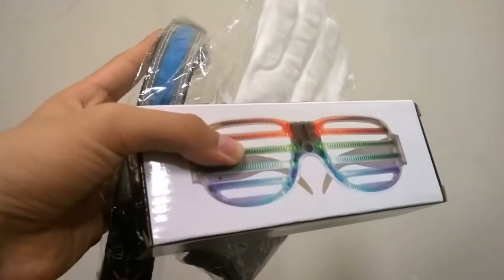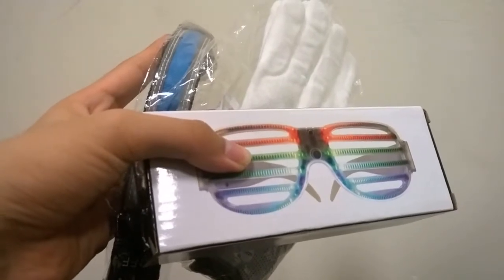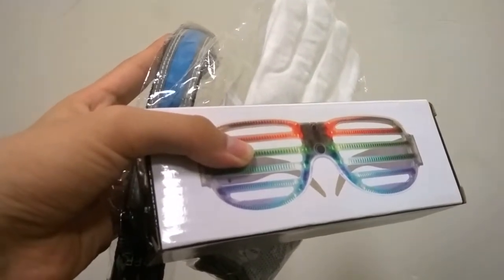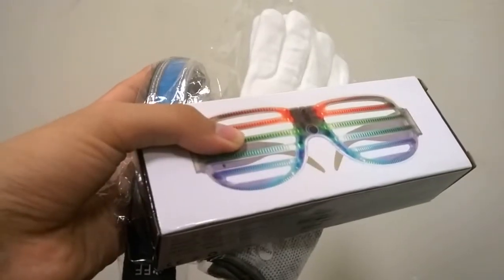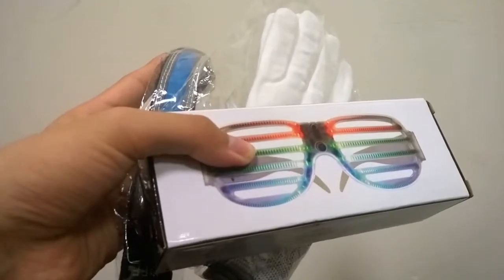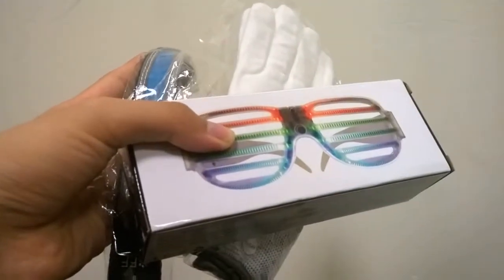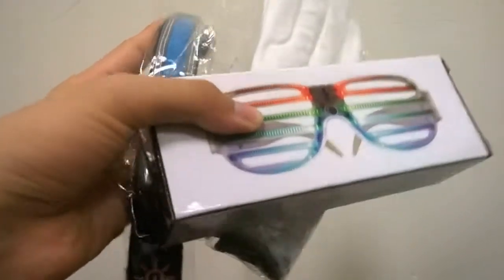Hey folks, here at OS Reviews you're watching our first look at a few novelty LED light-up accessories that sell on Amazon for under 20 bucks. These are going to be a good idea for Halloween, for some kind of costume in the dark, or perhaps if you're exercising as the days get shorter. Regardless, they're going to be a good match for this upcoming holiday as well as the overall holiday season.